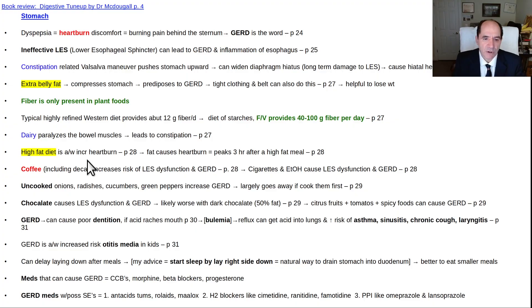A high fat diet is also associated with increased risk of heartburn, tending to peak three hours after a high fat meal. Coffee will increase the risk — including decaf — it's not just the caffeine, it's something in the coffee. Cigarettes and alcohol also increase the risk. Uncooked onions, radishes, cucumbers, and green peppers will increase GERD, but if you cook them it tends not to have that effect. Chocolate causes lower esophageal sphincter dysfunction and GERD — likely worse with dark chocolate, which is 50% fat. Citrus fruits including tomatoes, and spicy foods, can also worsen it.